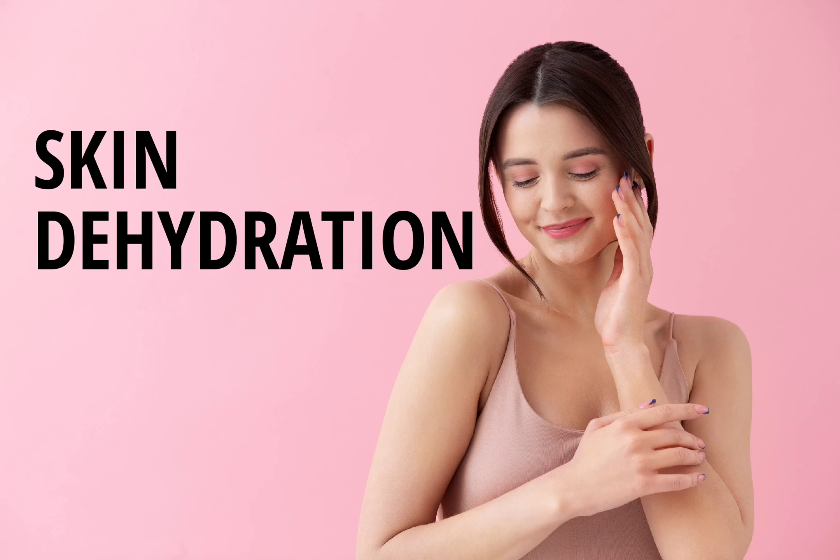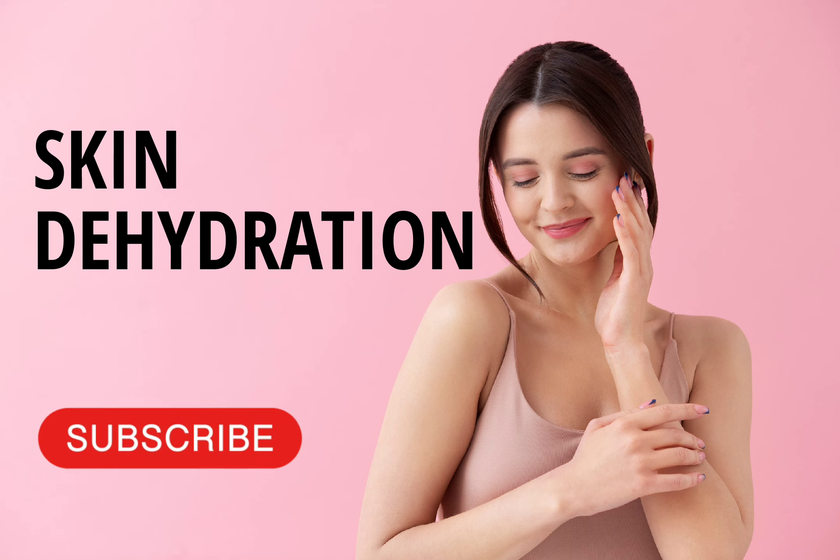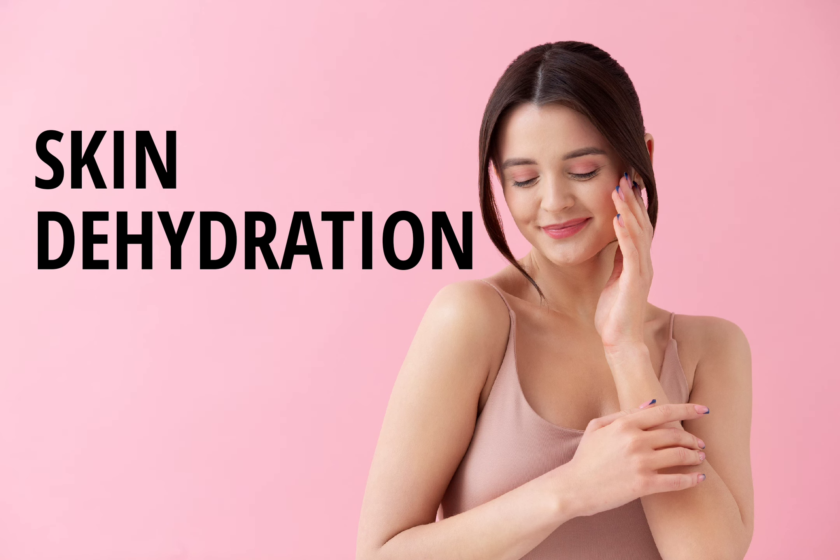Hello everyone, welcome back to my channel. In today's video, we're going to talk about one of the most common skin concerns, which is skin dehydration. Dehydrated skin can be caused by various factors like environmental pollution, harsh weather, overuse of skincare products, and even your diet. In this video, I will be sharing some effective tips on how to address skin dehydration and restore the moisture balance of your skin.